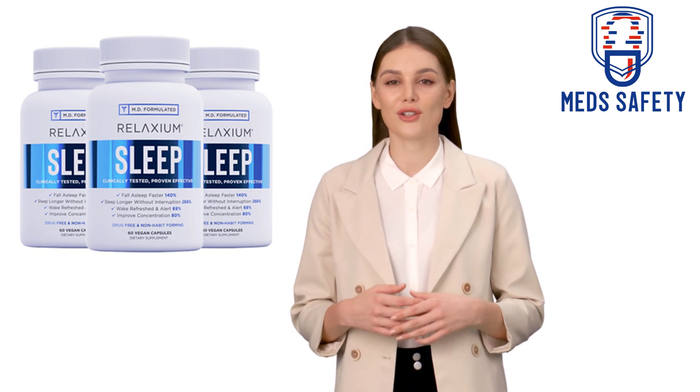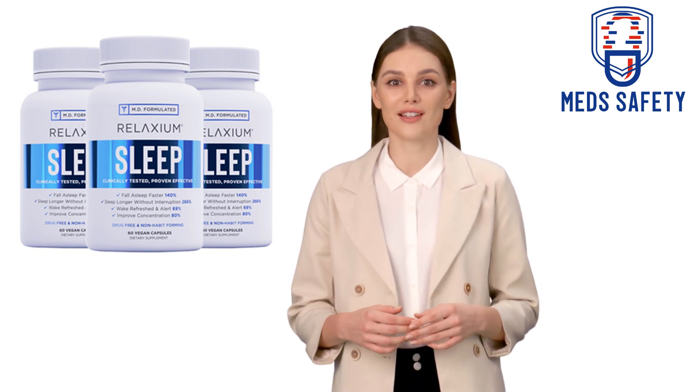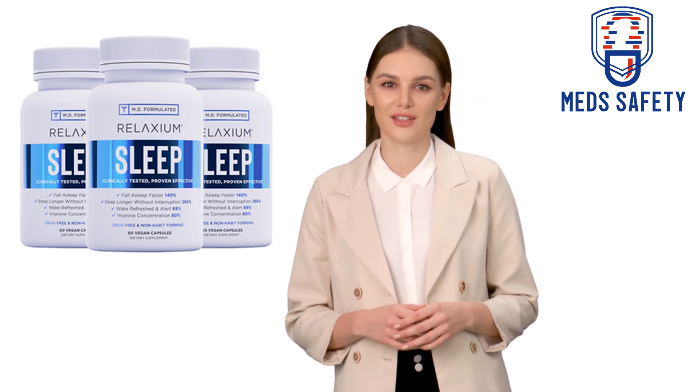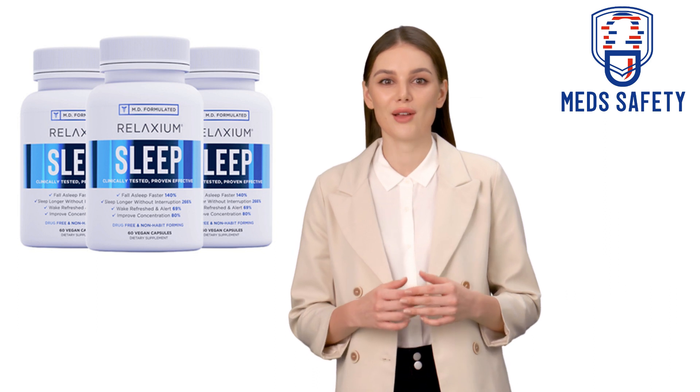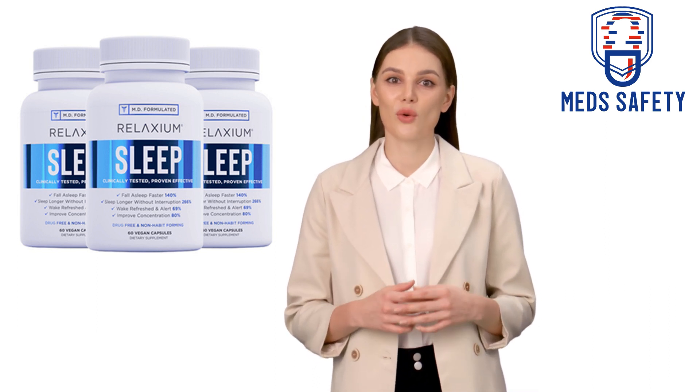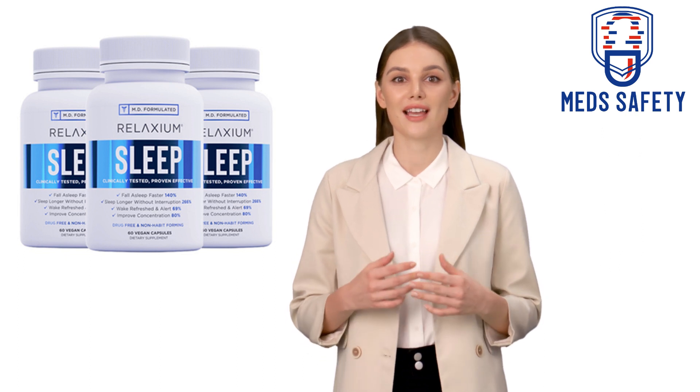It's important to note that while these ingredients are generally considered safe, individual responses may vary. It's always a good idea to consult with a healthcare professional before taking any new supplement, especially if you are pregnant, nursing, or taking any medications.